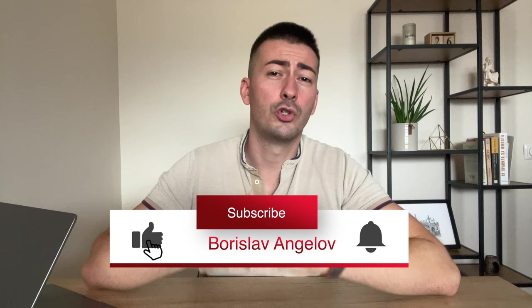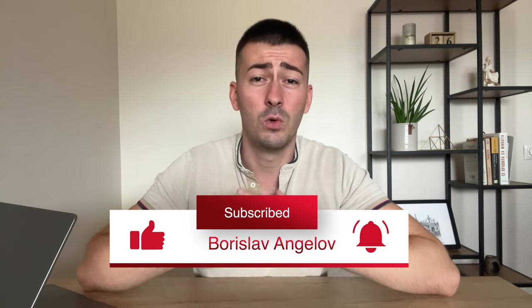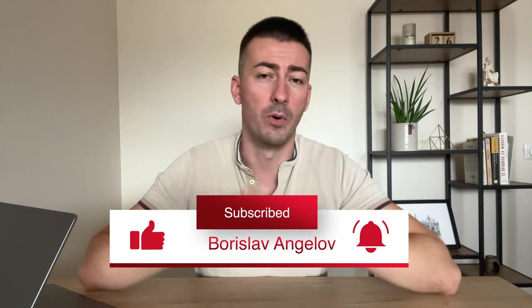Before I continue with the next step, I want you to smash that subscribe button because by the end of this video, you'll know exactly what you need to do and how to create the perfect Fiverr gig.